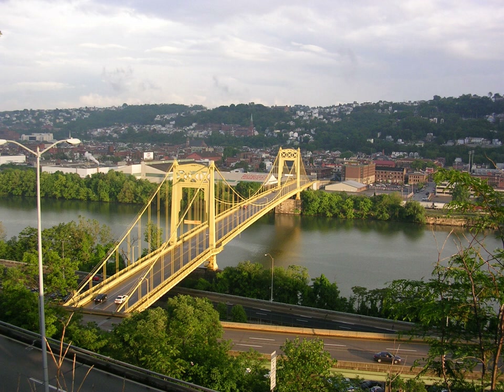Westinghouse's Nuclear Power Division adapted the PWR design for commercial use and built the first commercial nuclear power plant in the United States, the Shippingport Power Plant in the West Hills of Pittsburgh.